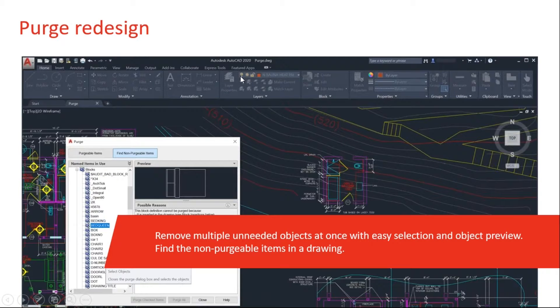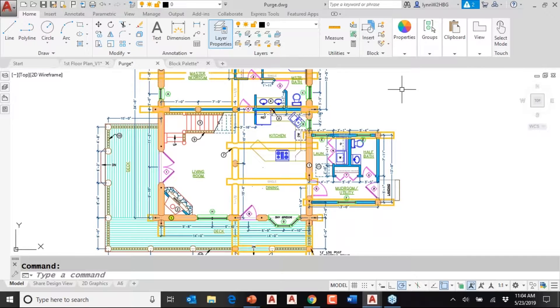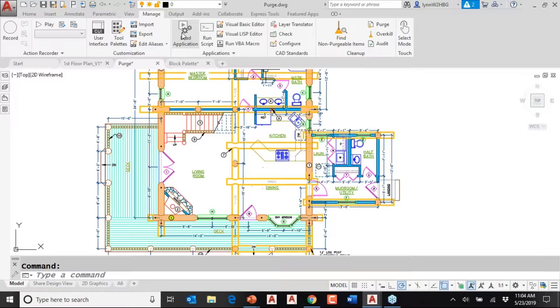Let's jump over and take a look. This is AutoCAD 2020. I like to work with the light background because I find it's easier for people to see in presentations. Here I'm in a drawing and I want to do a purge to clean up my drawing file. I can either type in purge or go to the Manage tab on the ribbon. We used to have to get to it from the application menu by clicking on the big A, but now we can get to it from the ribbon.